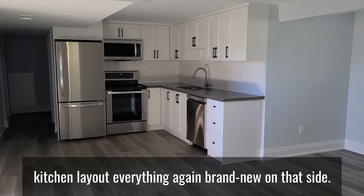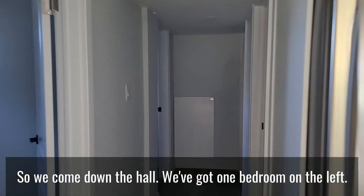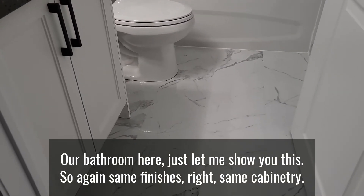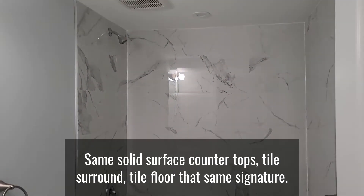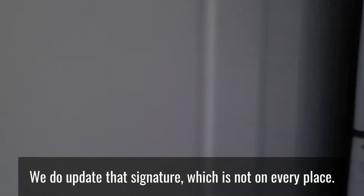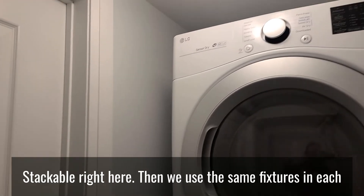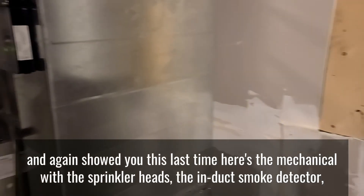Back here at the egress window just to show you the kitchen layout — everything brand new on that side. Coming down the hall, we've got one bedroom on the left and the bathroom here. Same finishes — same cabinetry, same solid surface countertops, tile surround, tile floor. We use the same signature style and update it holistically rather than on every individual place, so it's very efficient. The stackable is right here and we use the same fixtures throughout.